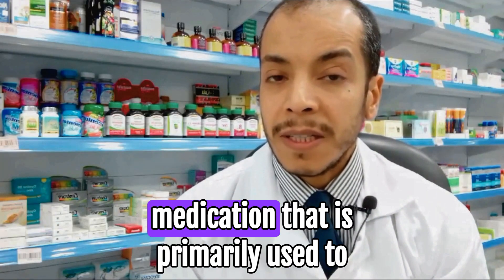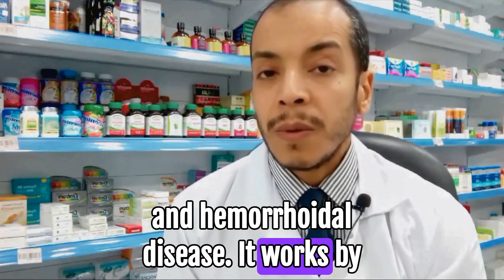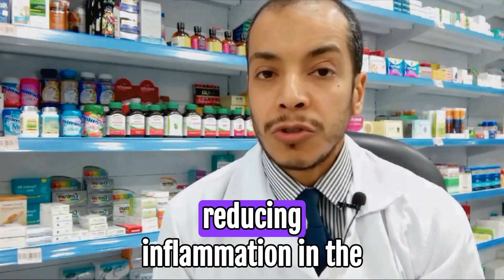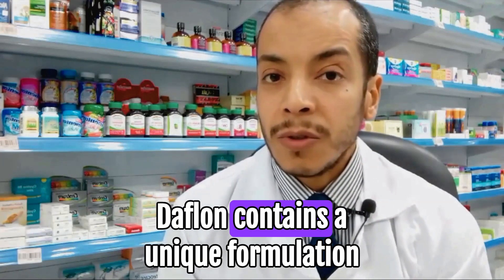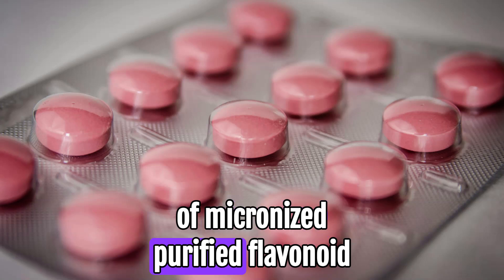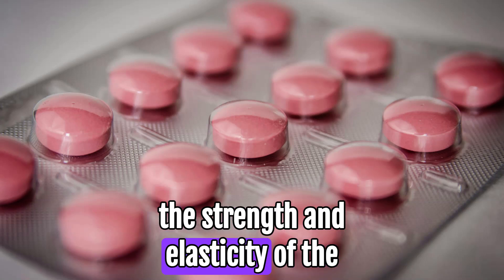Dafflon is a medication that is primarily used to treat chronic venous insufficiency and hemorrhoidal disease. It works by improving blood circulation and reducing inflammation in the veins, which helps alleviate symptoms such as pain and swelling. Dafflon contains a unique formulation of micronized purified flavonoid fractions. These flavonoids enhance the strength and elasticity of the blood vessels.